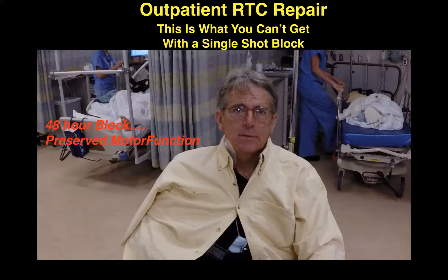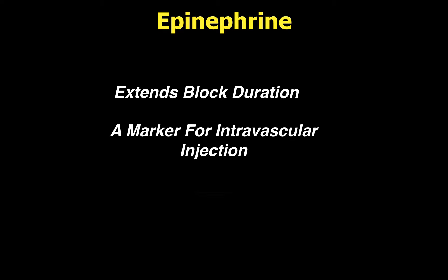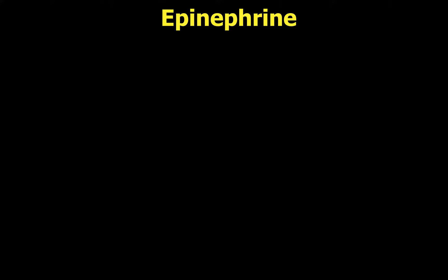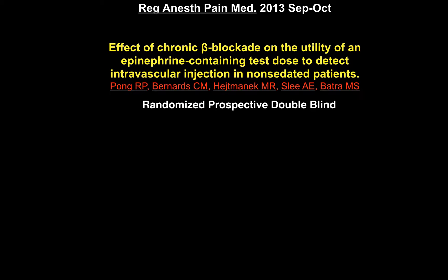What about epinephrine? We add epinephrine to local anesthetics to extend block duration, use it as a marker for intravascular injection, and to reduce the peak plasma concentration of local anesthetics. As a marker for intravascular injection, there are still studies addressing this — as recently as 2013 — asking how reliable epinephrine is as a marker in patients on chronic beta blockade. They used a randomized prospective double-blind protocol.